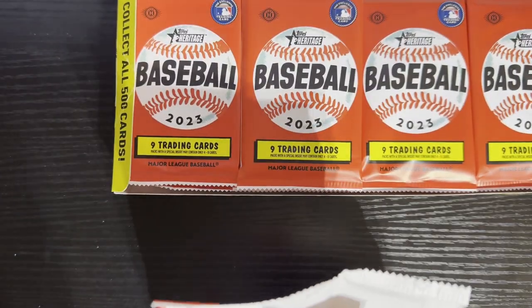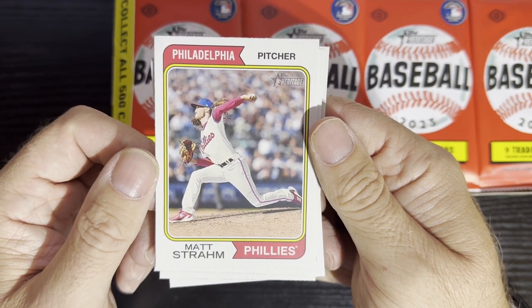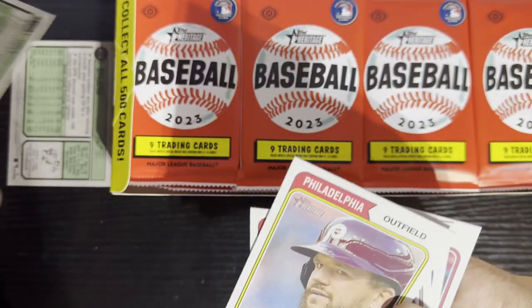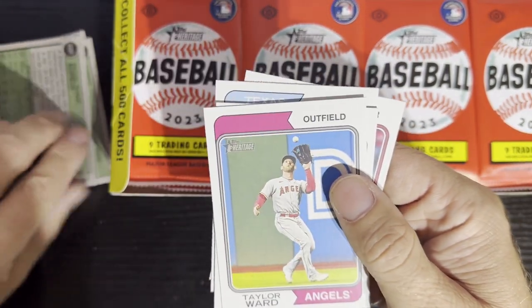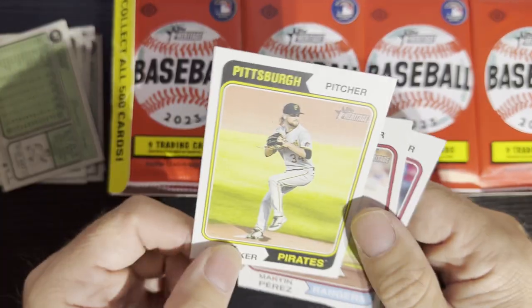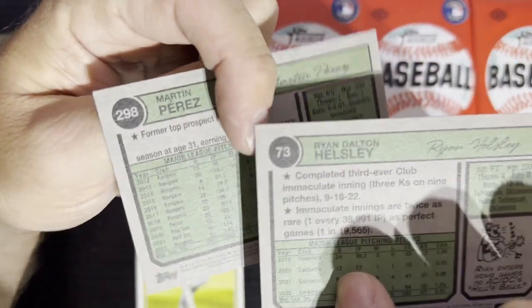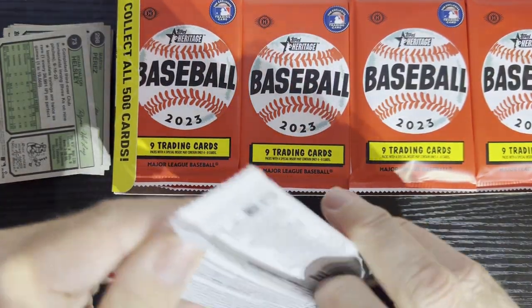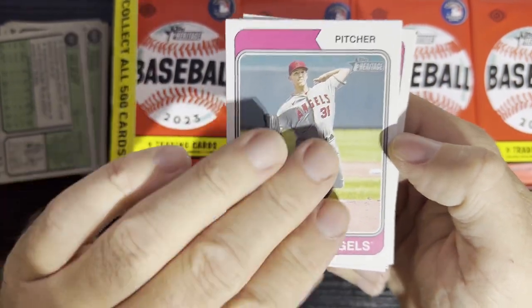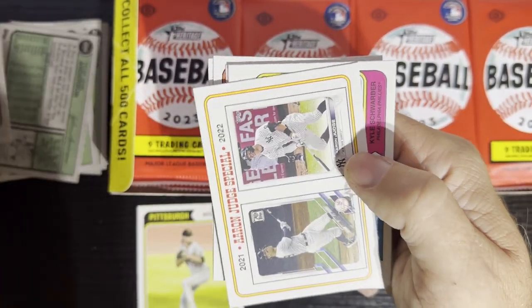We're going to flip them over to check for high numbers — they're going to be 401 to 500. The collation from Topps kind of sucks so they'll all come in a row. There's our first high number card right there: JT Brubaker from the Pittsburgh Pirates. There are the bottom two so we'll probably get a lot of our high numbers all in a row. And there's the Los Angeles Angels, and there's the Judge.